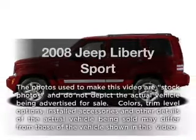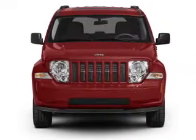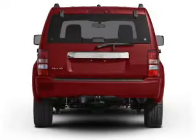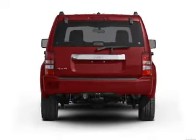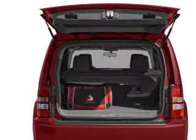Presenting the 2008 Jeep Liberty — this is the set of wheels you've been looking for. With a solid 6-cylinder engine connected to a manual transmission that will keep you in touch with your vehicle, the anti-lock braking system will help deliver you safely to your destination. Plus enjoy these notable features that are included in this vehicle: air conditioning,